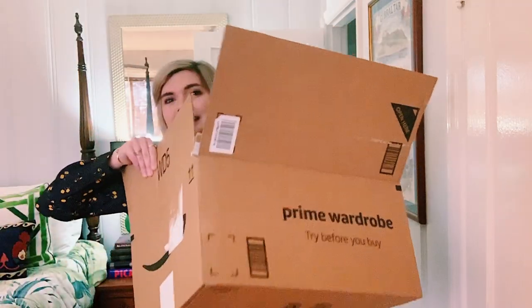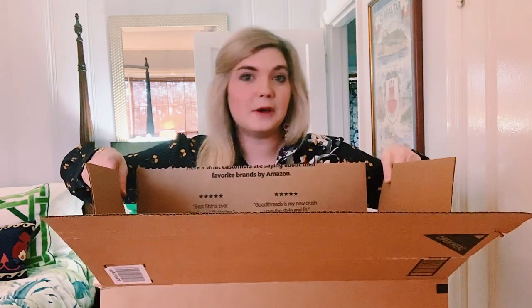So here it is — this is what it came in. It says Prime Wardrobe and it was a pretty big box. I did eight items which filled up my box all the way.